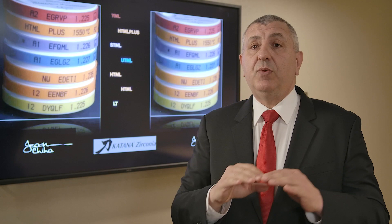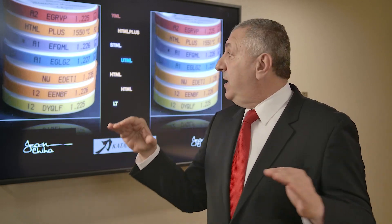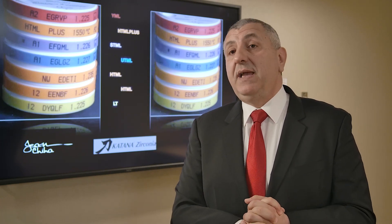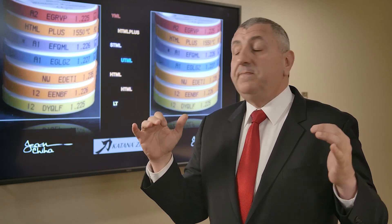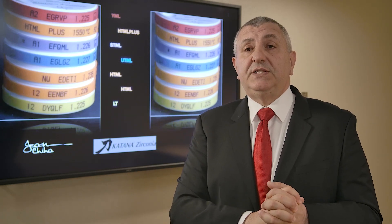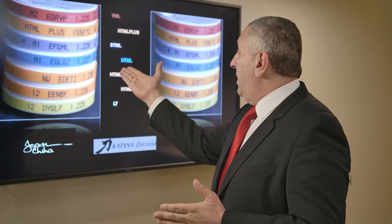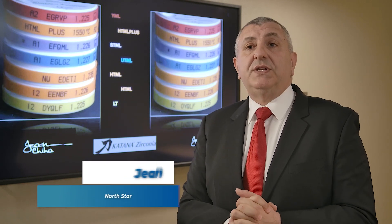Both HT and LT are monochromatic, so no multi-layer on them. So let's move to the multi-layer, which is when we talk about HTML. This is the first multi-layer generation to come on the market. HTML comes in sizes 14, 18, and 22 millimeter.